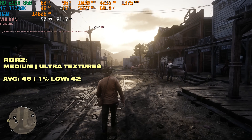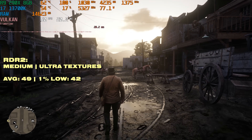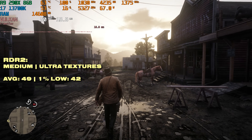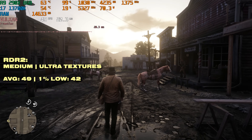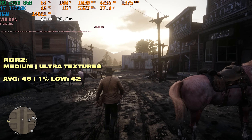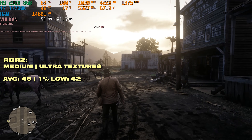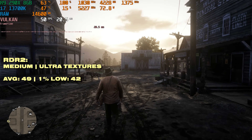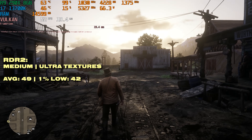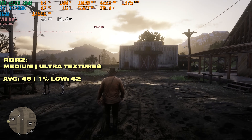We're going to start off with Red Dead Redemption 2. Admittedly it's a bit of an older game now, but it still looks absolutely phenomenal and it's pretty well optimized. 49 FPS on average with a 1% low of 42 means the frame time is relatively stable. This is with the medium preset with ultra textures, so you could do some settings tweaking, keep those textures on ultra, and you've got a very good looking and nicely performing game — more FPS than you'd get on consoles.